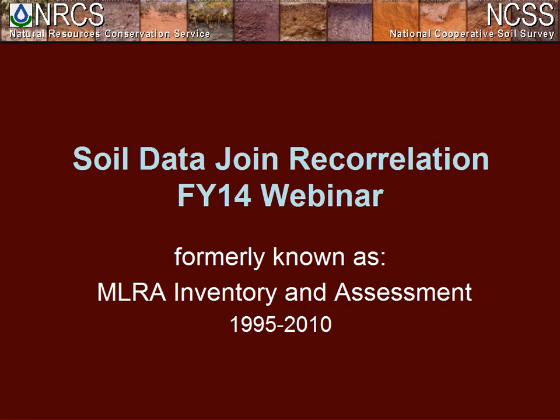Today's webinar is a little bit longer than usual — we've got an hour and a half to cover all the tips, tricks, and free advice that we can offer in SDJR. With that, I'm going to go ahead and turn it over to Paul to introduce the topic and get things started.